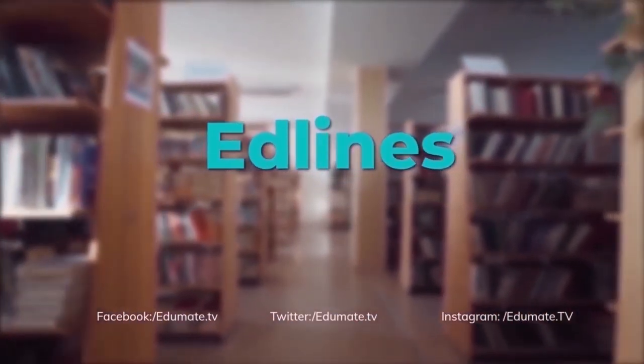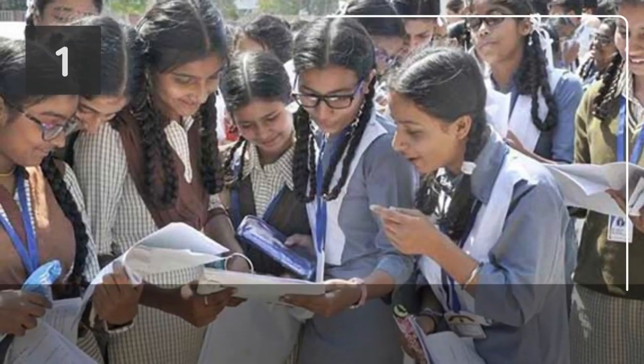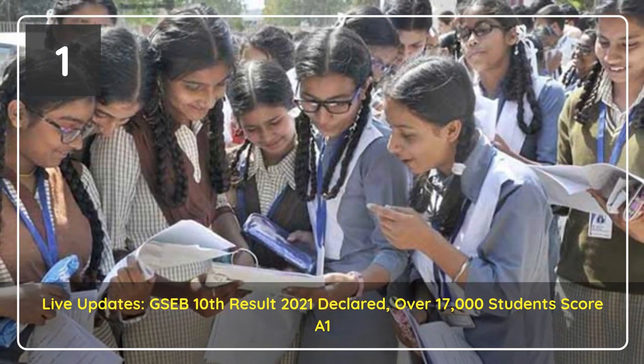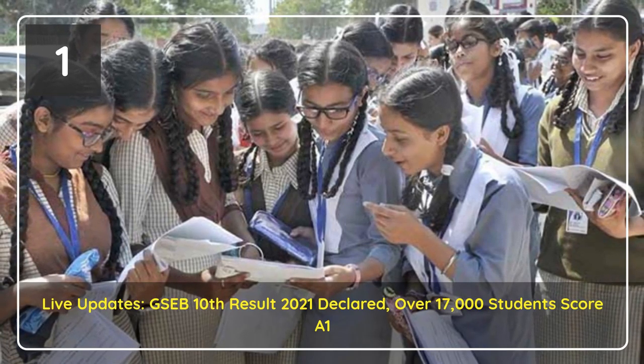Hello and welcome to edumate.tv and these are the headlines for today. Schools are to download the GSEB 10th Results 2021 from the website using login details and hand them out to the students today. GSEB SSC Results 2021 is accessible from the official website.